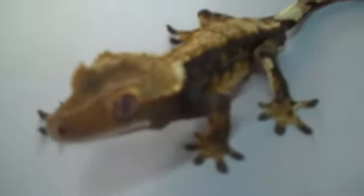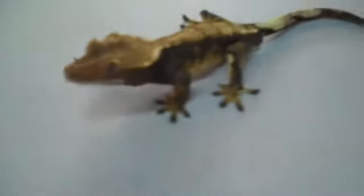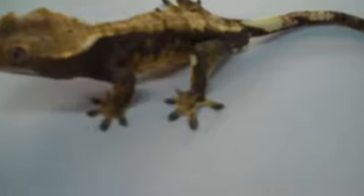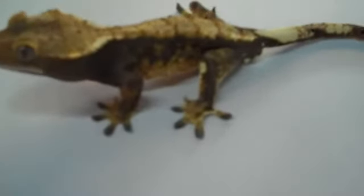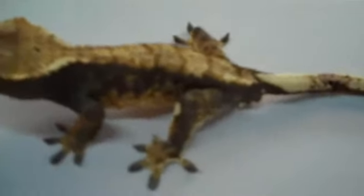Today on the ground we have something really special for you guys, so those crested gecko enthusiasts, we have an absolutely gorgeous male crested gecko. You can see he's got some nice harlequin pattern on him, very very high bright oranges and yellows.